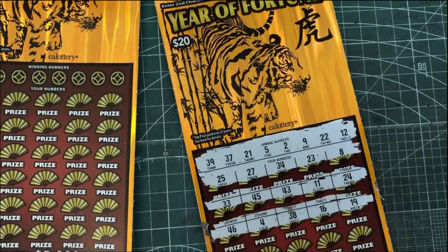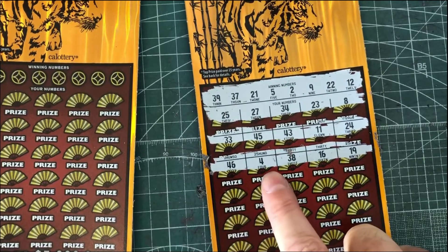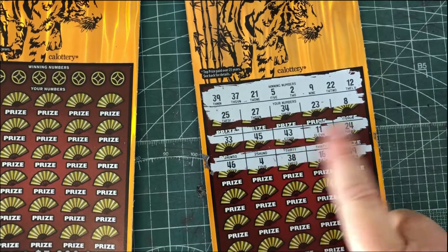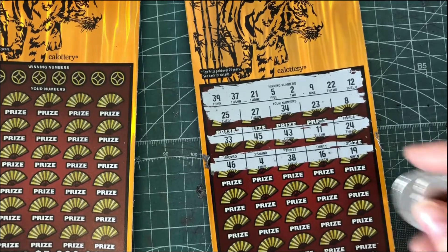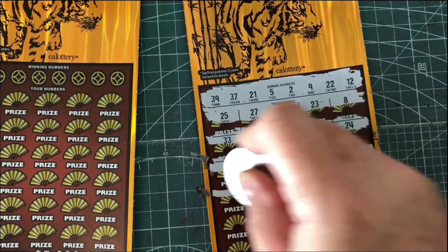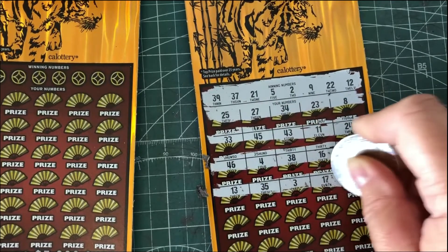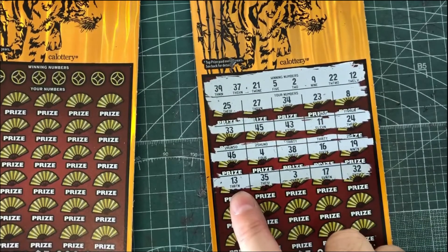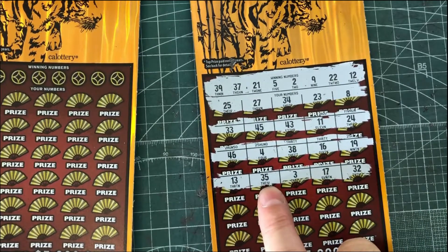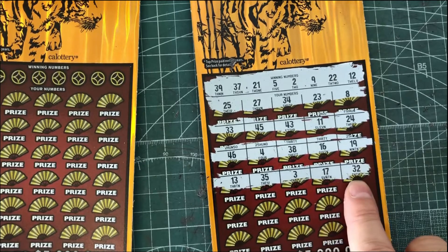I really want to see the tiger. I've seen it on other people's tickets, but not on mine. So I really just want to see that. Four is one off, 38 is one off, 16 and 19. Probably people are getting tired of seeing these tickets, but there's a lot of outstanding prizes for this game still, even though it's been out for a while. 13 is one off, 35, three one off, 17 and 32.